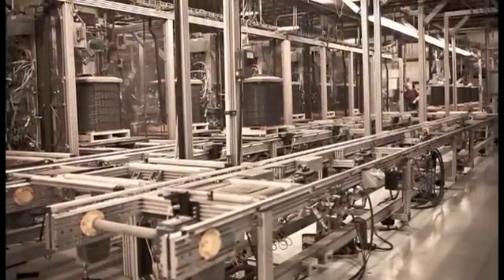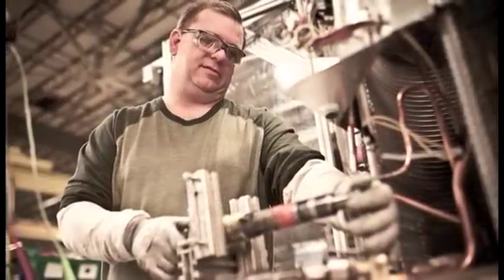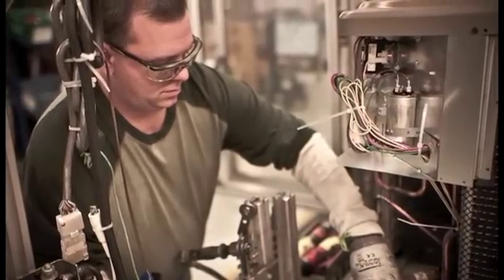My name is Chad Peachin. I've been with the company for 22 years now. JCI has put a lot of technology into the manufacturing. With the process interlocks on the line, it pretty much assures that a bad unit won't go out the door.